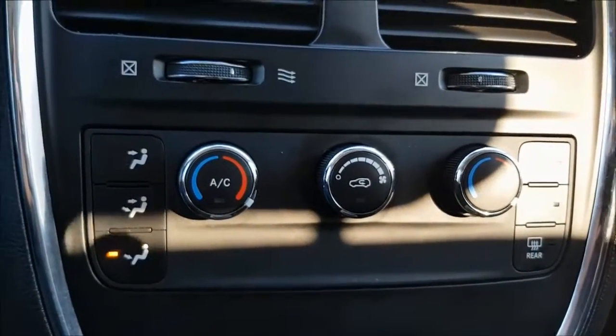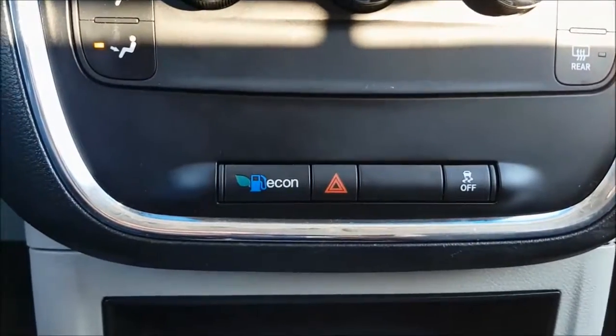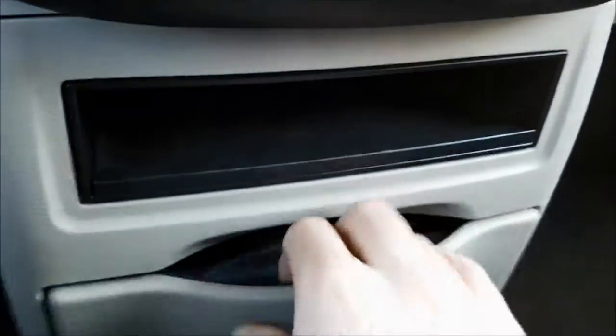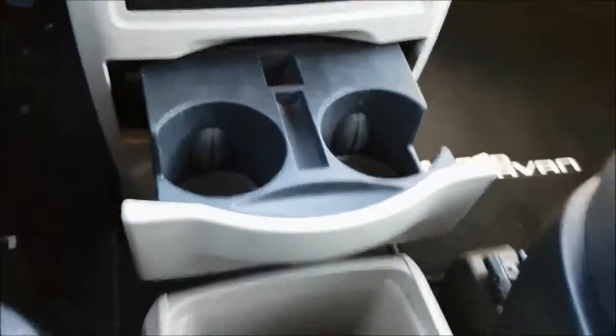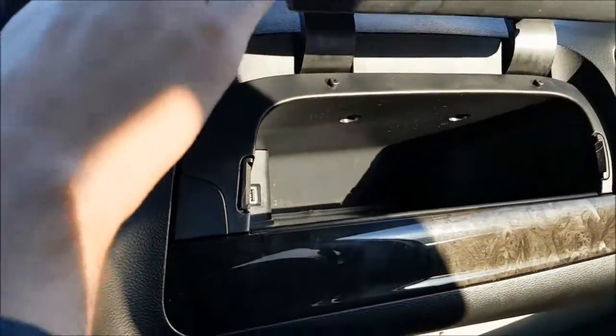Below there you have your dual climate controls and you do have an econ mode for best possible fuel consumption. You do have over six cupholders throughout this Grand Caravan and it does have its original box.